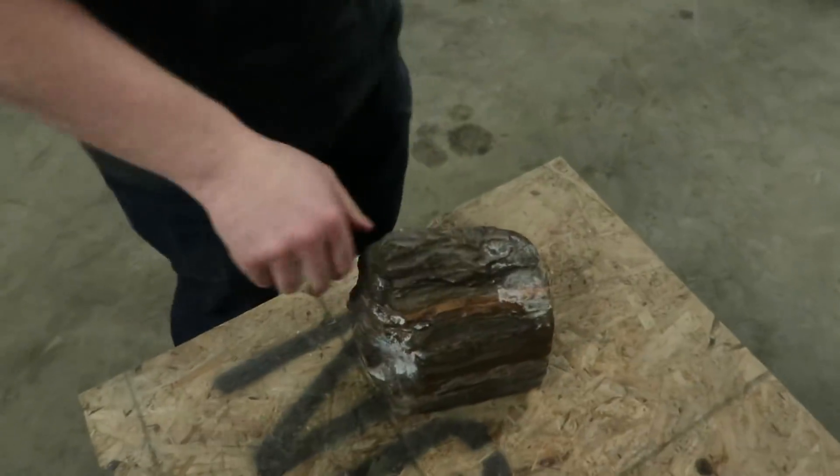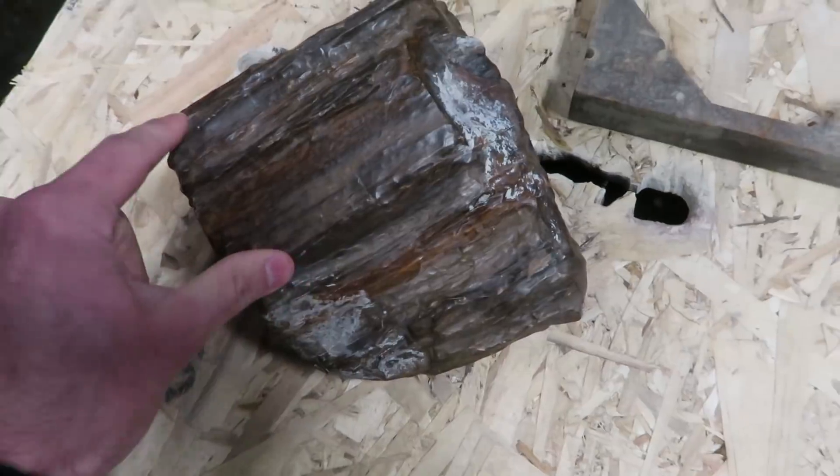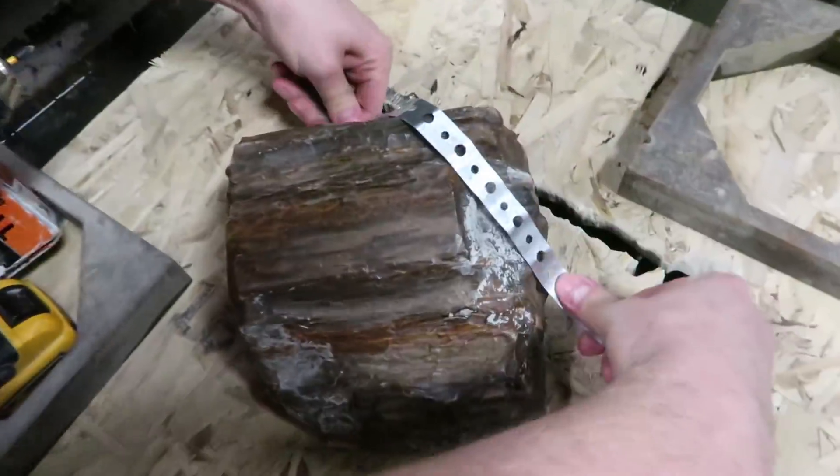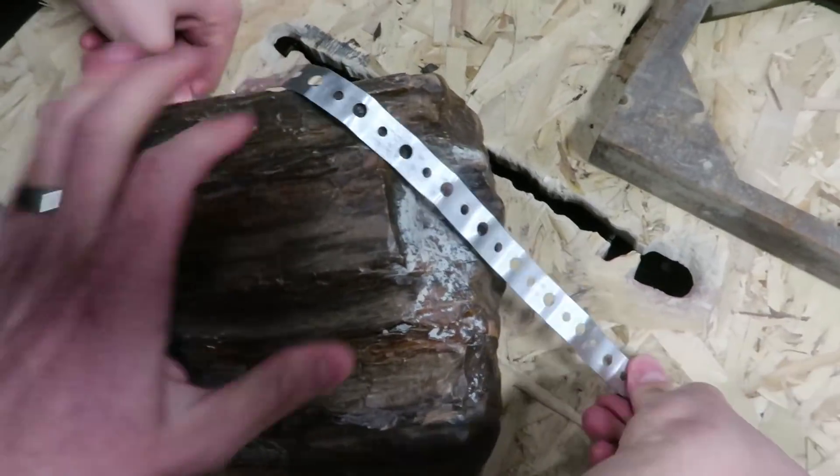Seems legit. Okay, we're just gonna strap this down and the plan is to cut it diagonally. Just strap it right, thinking just like that.